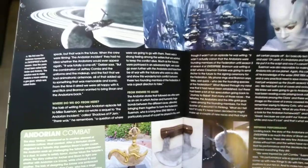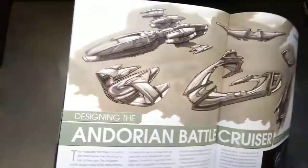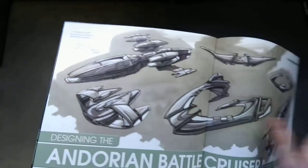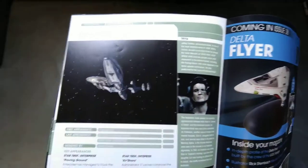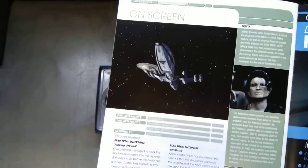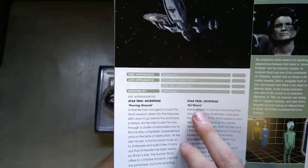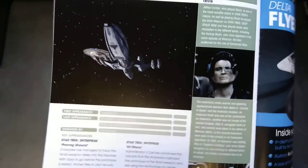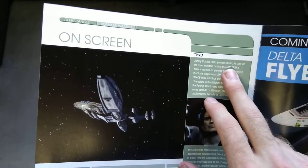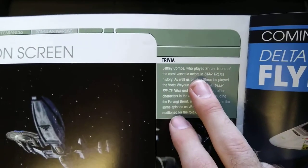Andorian combat section, some albino ones shown too. Designing the Andorian Battlecruiser — I think the battlecruiser they've done looks really good. On the proving grounds episode is when we first see them. We've got some details here about Jeffrey Coombs, who plays Shran — he's the main Andorian in Enterprise.